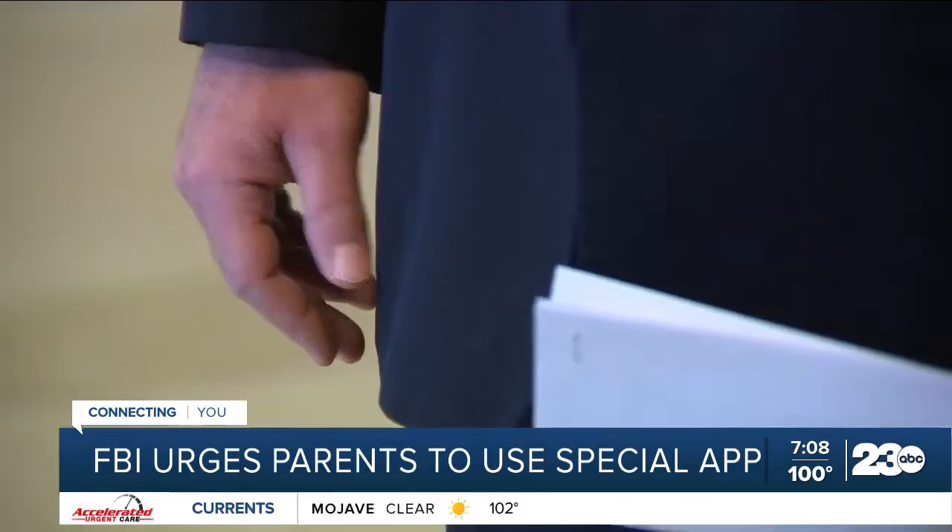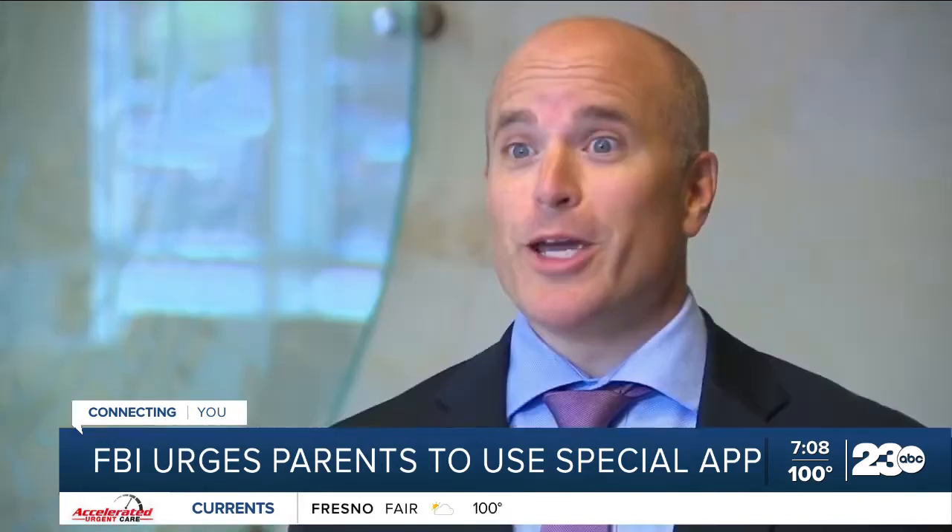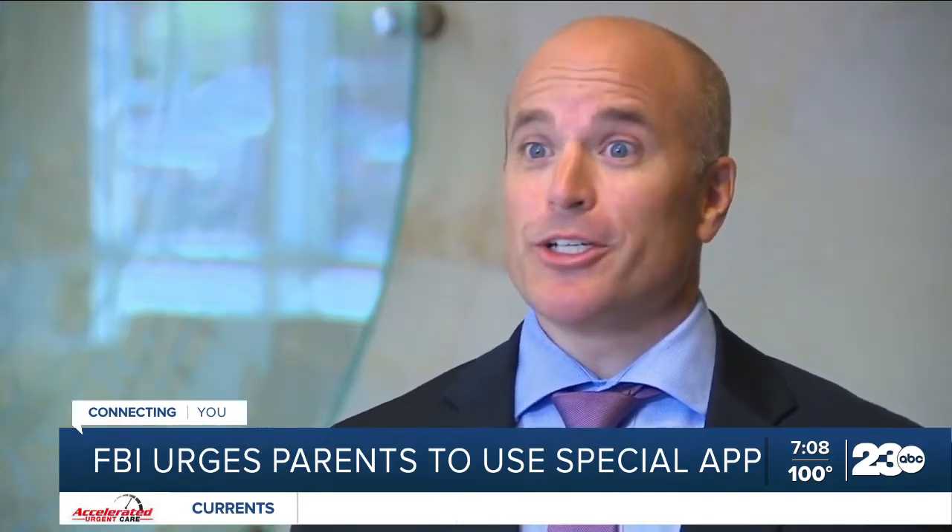David Crawford, assistant special agent in charge at the Salt Lake Office, recommends updating the photo and info every six months. Children's faces and identity — the way that they look — can change frequently.